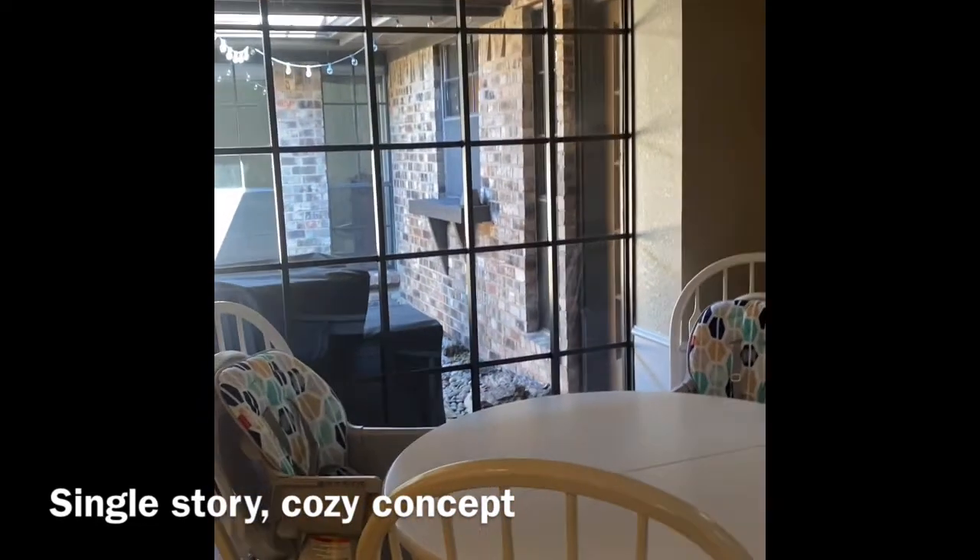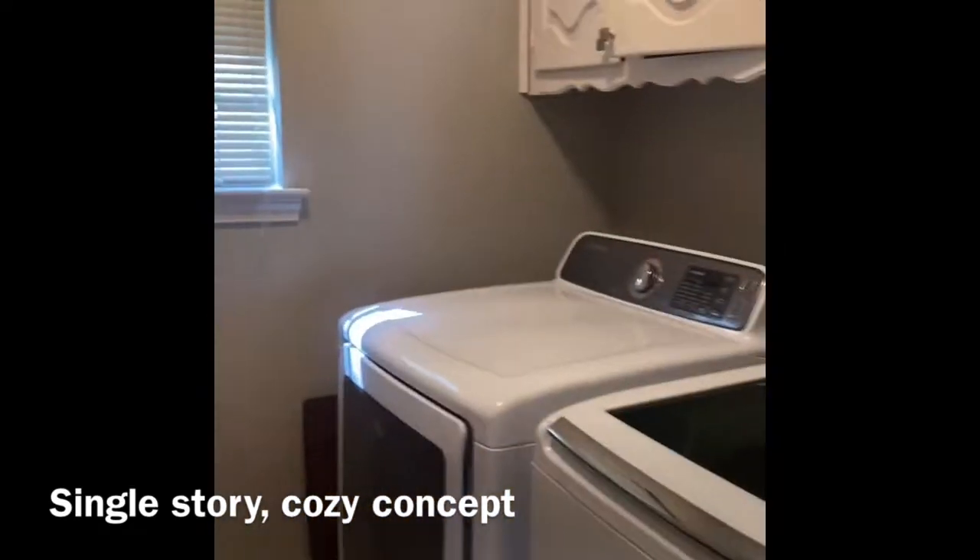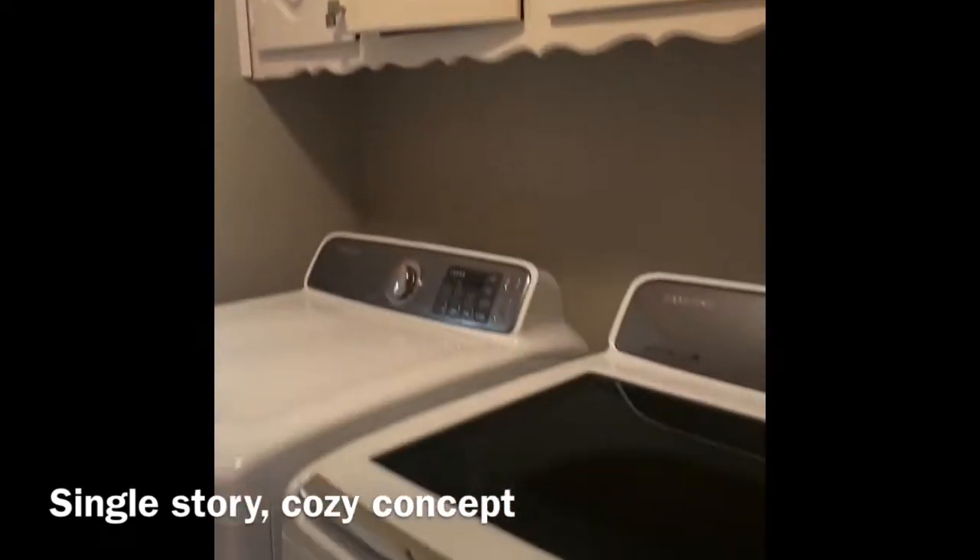On the right here we have the kitchen with granite counters and a dishwasher — very spacious. And here is the laundry room.